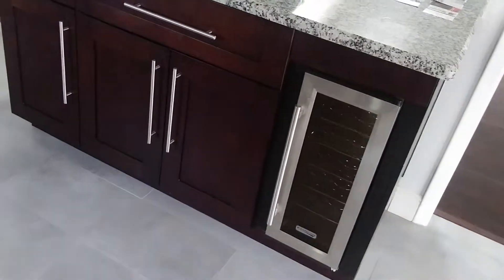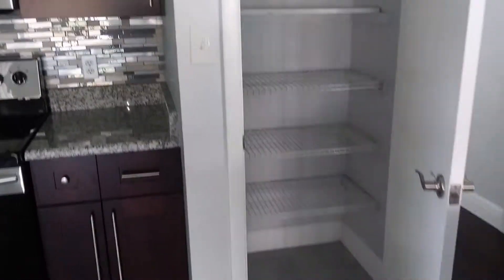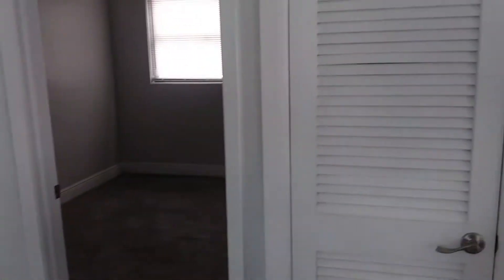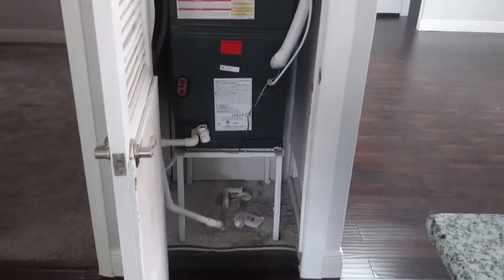Plenty of storage space, beautiful aisle in there. Just behind this door is going to be your air handler — the AC is blowing magically by the way today. It's getting close to 90 degrees here in Orlando, so that is much appreciated.